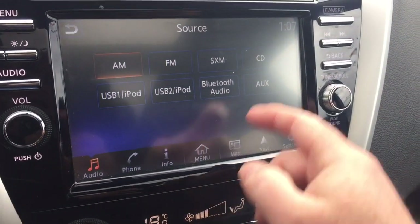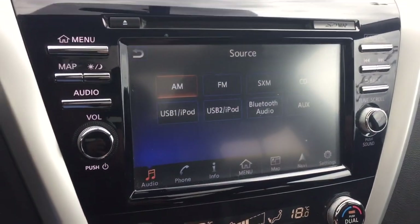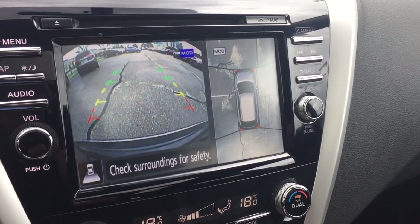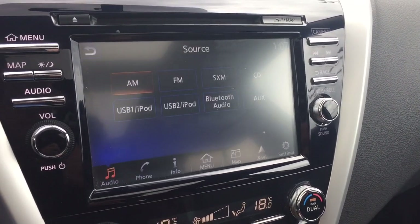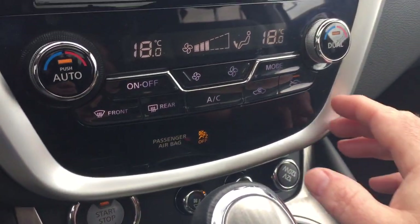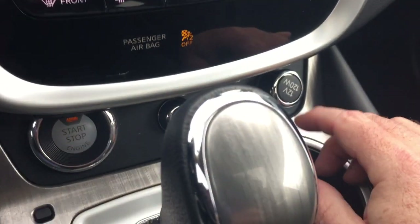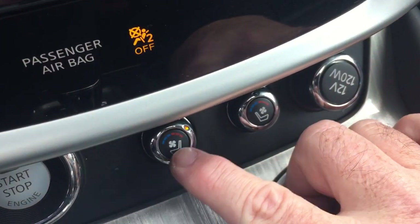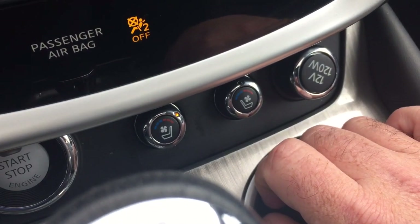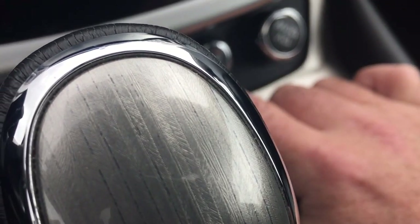You've got auxiliary as well, and you do have the CD. And in reverse, you're going to get a look at that 360 camera view. Push start ignition, AC button, and you've got your controls for the perforated seating in the front for the temperature controls.